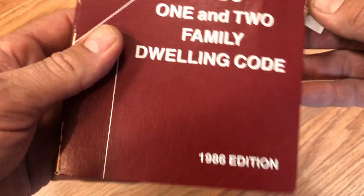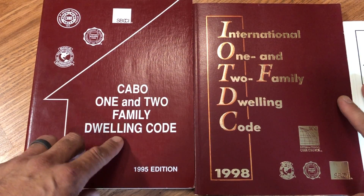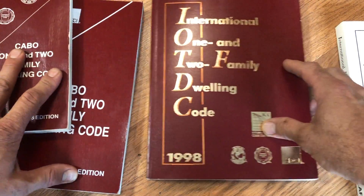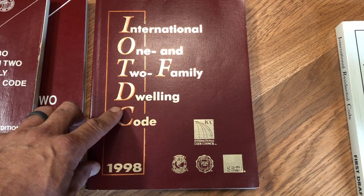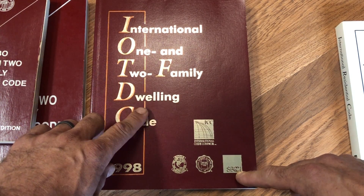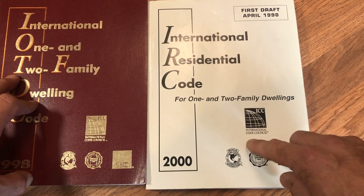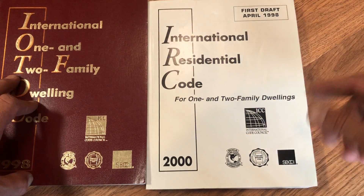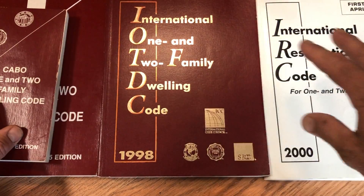Let's go forward in time a little bit before we go further back. The last edition of the CABO One- and Two-Family Dwelling Code, just like the 1986 edition, does not refer to combustible construction. The short-lived 1998 International One- and Two-Family Dwelling Code — prior to the IRC, when ICC was formed and the legacy codes were being consolidated — also does not refer to combustible construction. It's not until the very first draft of the 2000 IRC that we see the terms combustible construction in roof and ceiling construction become the trigger for that access.